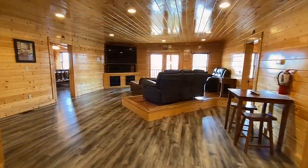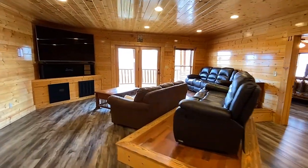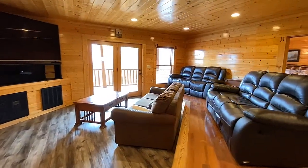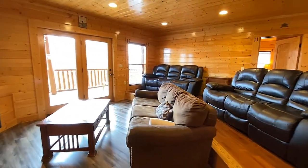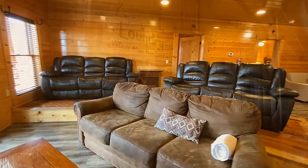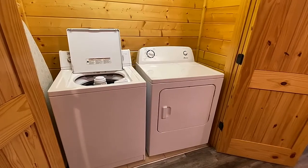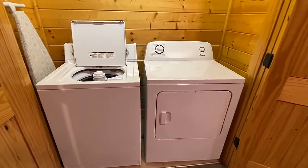Now to the downstairs — there are four bedrooms here as well, and in addition this floor is your entertainment center. An ultra-wide high-def TV is surrounded by theater-style seating. A convenient laundry is nearby, with a full-size washer and dryer to accommodate your largest group.